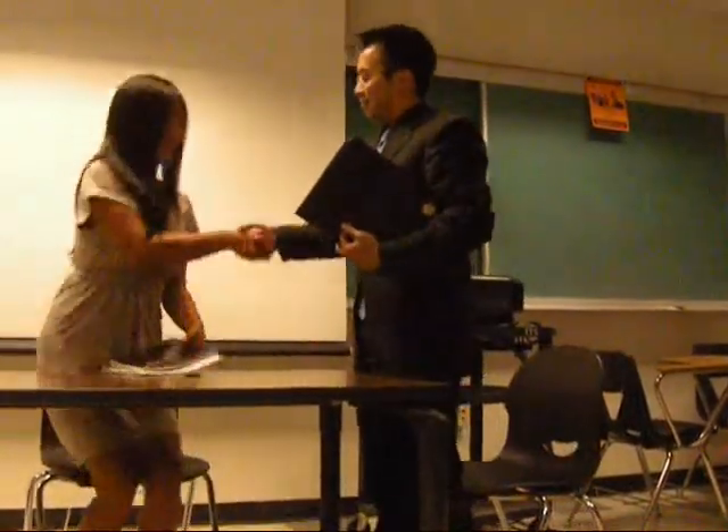Thank you very much. Pleasure meeting you — or rather, pleasure seeing you again. Thank you. Do you have any questions?